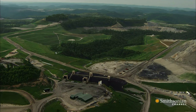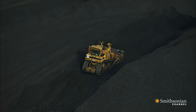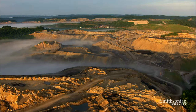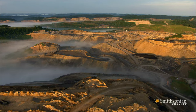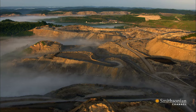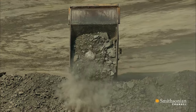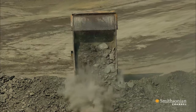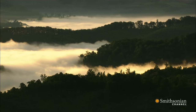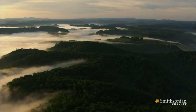Surface mining is much safer for West Virginia's miners since they don't have to work underground in potentially dangerous tunnels. But it comes with a huge environmental cost. 500 mountains have already disappeared, along with the habitats for hundreds of species. And lives are impacted too — when a mining company carves off a mountaintop, it has to put that earth somewhere, and so it dumps it into nearby valleys. 3,200 local streams have been destroyed, and entire communities have been forced to relocate when the mining companies buy up the land.